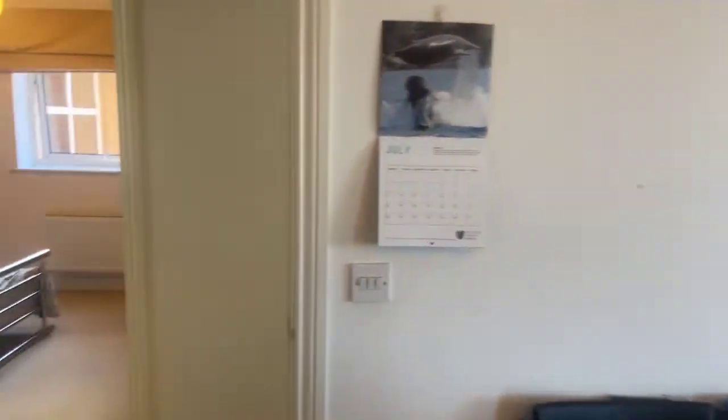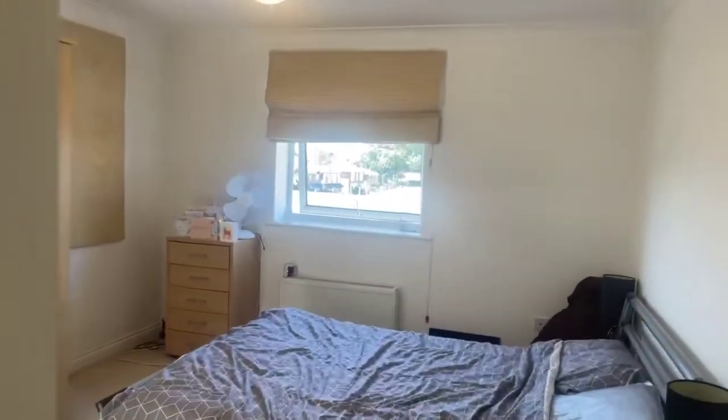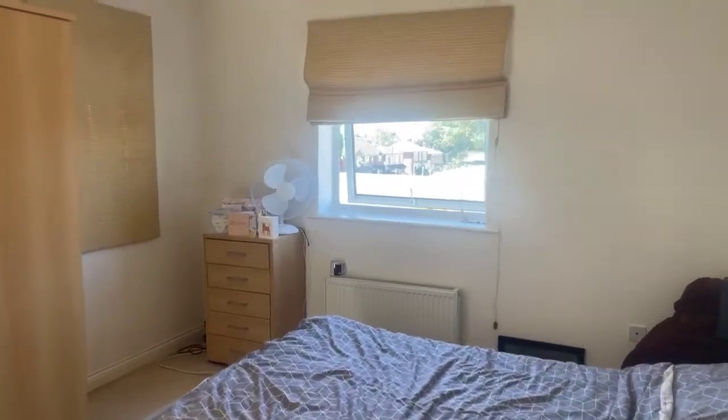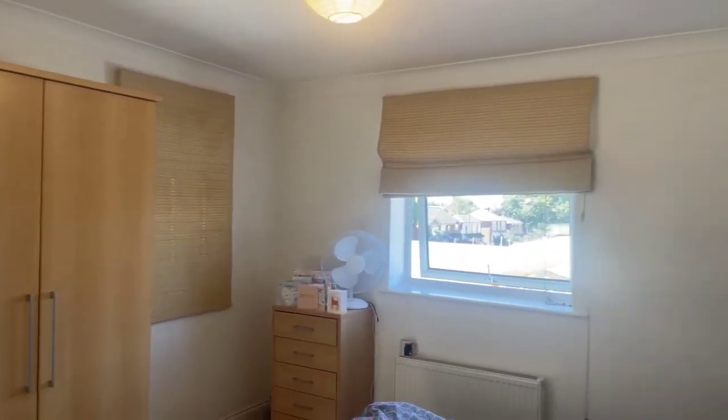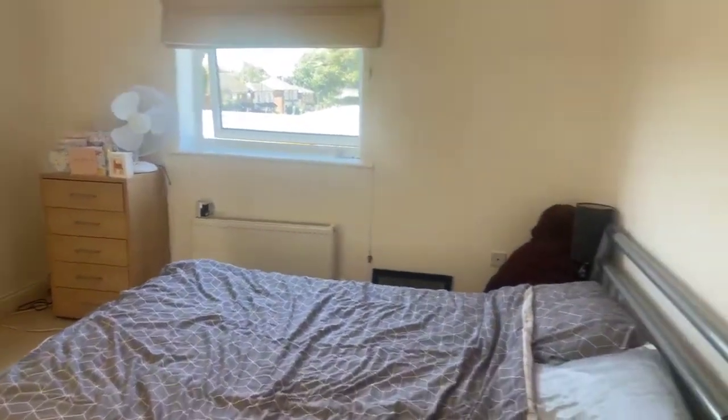Coming out of the living space and kitchen and entering the last room which is the master bedroom, which features the ensuite. You do have two sets of windows, one looking over the front and the other looking over the side. Again you've got the same colour walls and carpets throughout.